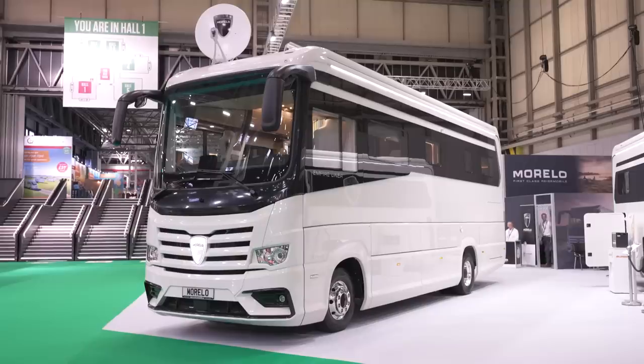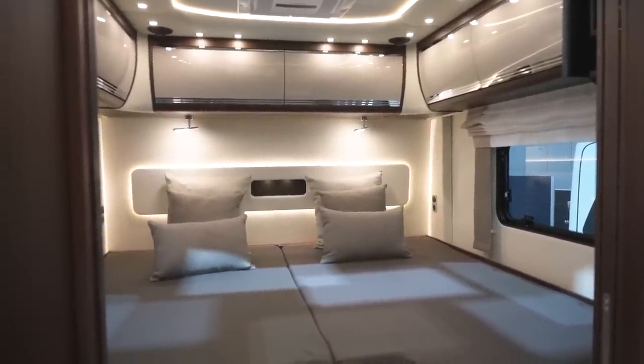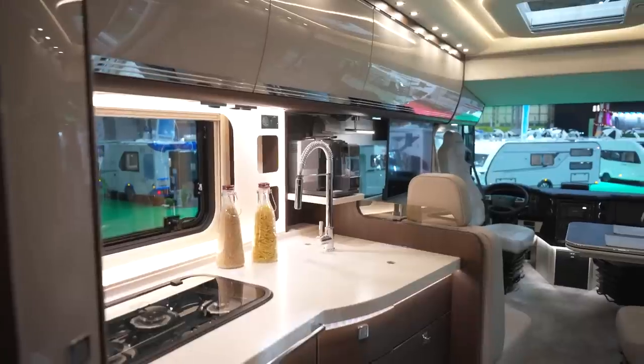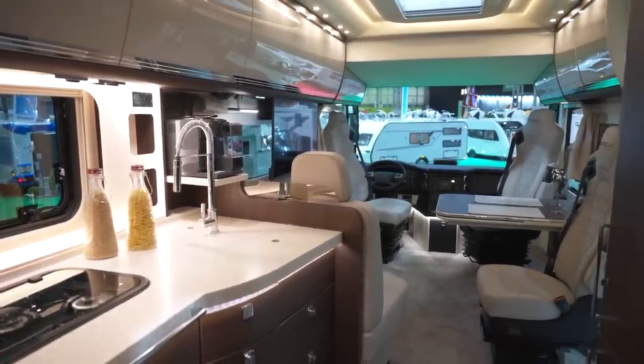We started by looking at tiny tents, so it seems appropriate to end with the largest camping unit here. These are Morelos, German motorhomes on classic Mercedes chassis. This particular one has a maximum mass of 12 tonnes, so you'll need to upgrade your car driving licence to drive it, as well as forking out £467,000. But for that, you get unparalleled luxury, down to an electronic opening for doors, so you don't even need to pull a handle to enter this boutique apartment.